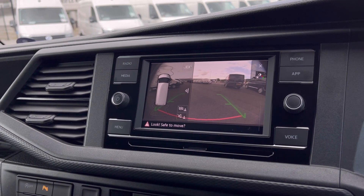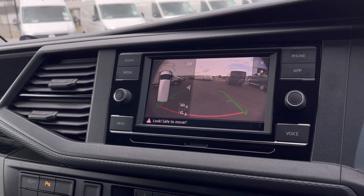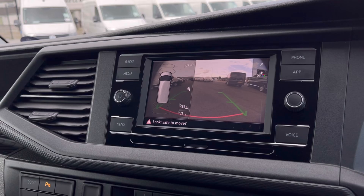The front and rear sensors along with the rear-view camera ensure safety, especially when moving in busy places like shopping centres where parking can be really tight.